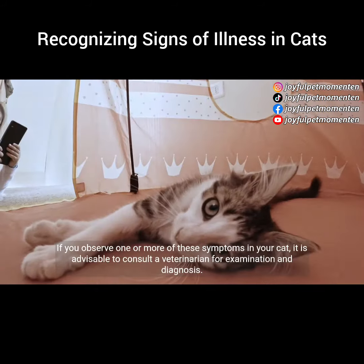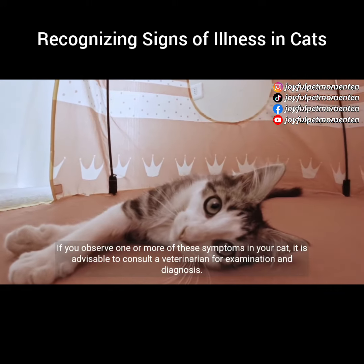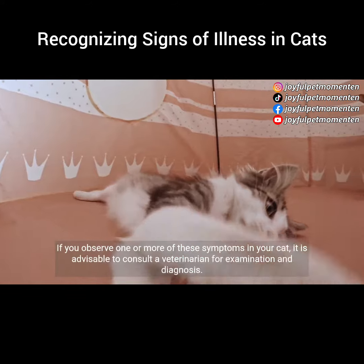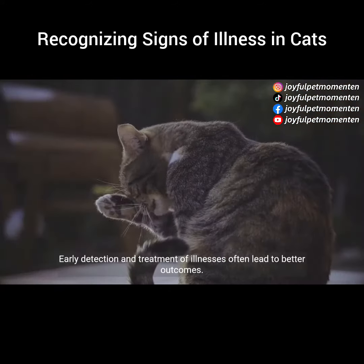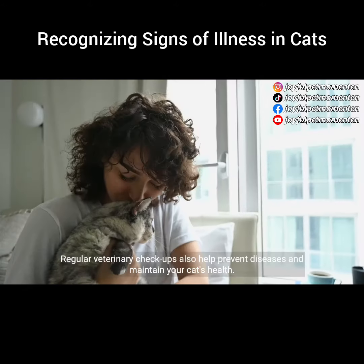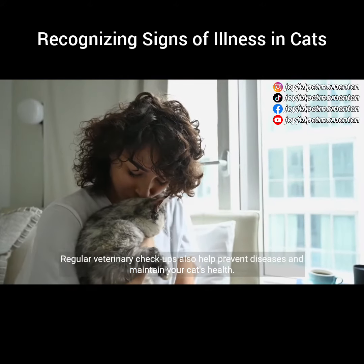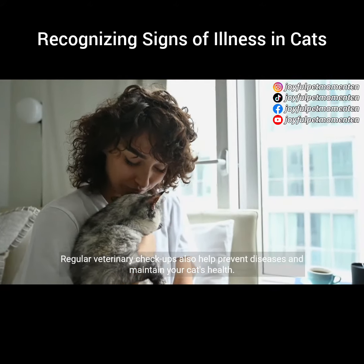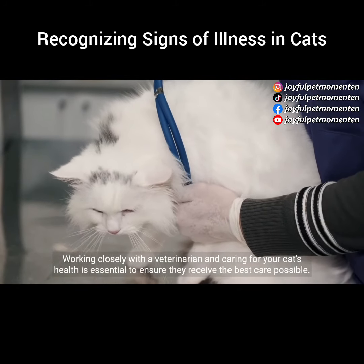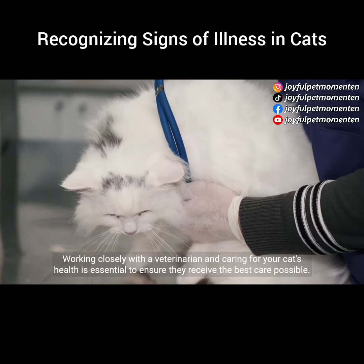If you observe one or more of these symptoms in your cat, it is advisable to consult a veterinarian for examination and diagnosis. Early detection and treatment of illnesses often lead to better outcomes. Regular veterinary checkups also help prevent diseases and maintain your cat's health. Working closely with a veterinarian and caring for your cat's health is essential to ensure they receive the best care possible.